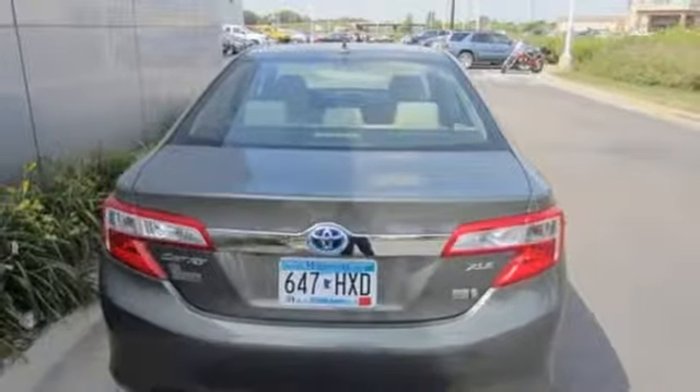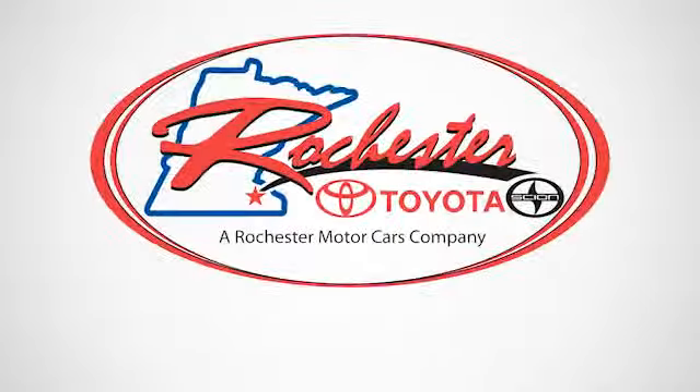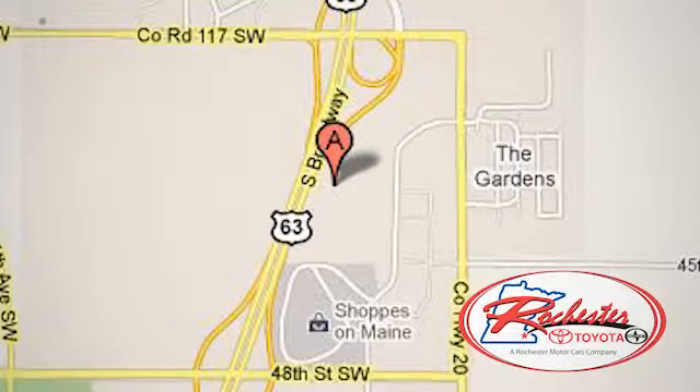Feel good about what you drive. Make this yours today. Experience the difference at Rochester Toyota Scion. We're conveniently located between 40th Street and 48th Street, Southeast on Highway 63 South in Rochester, Minnesota.